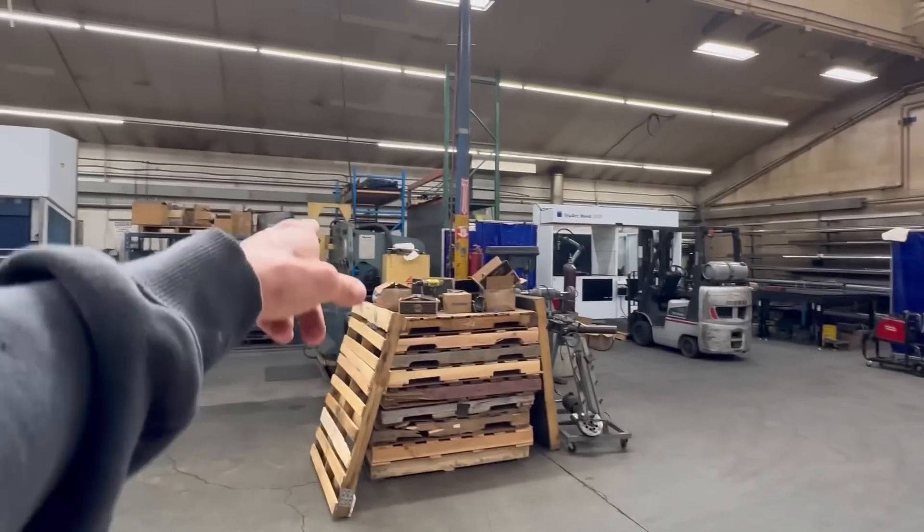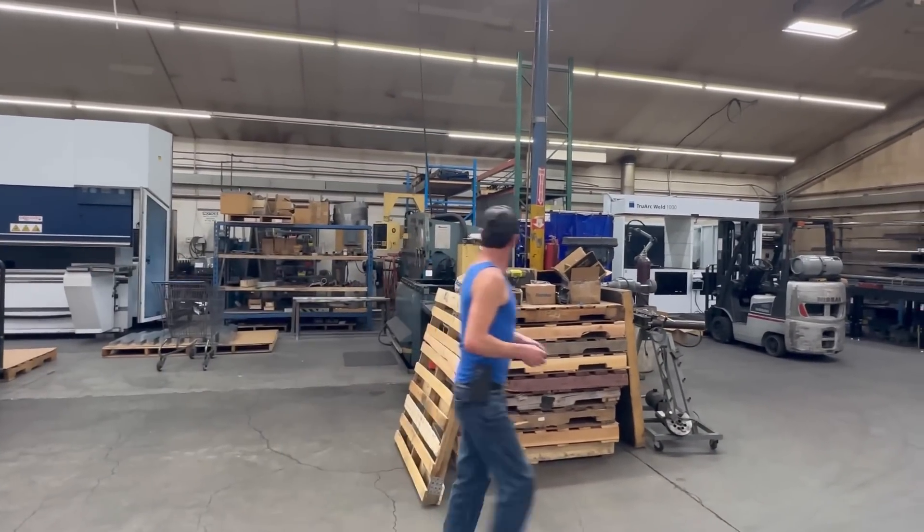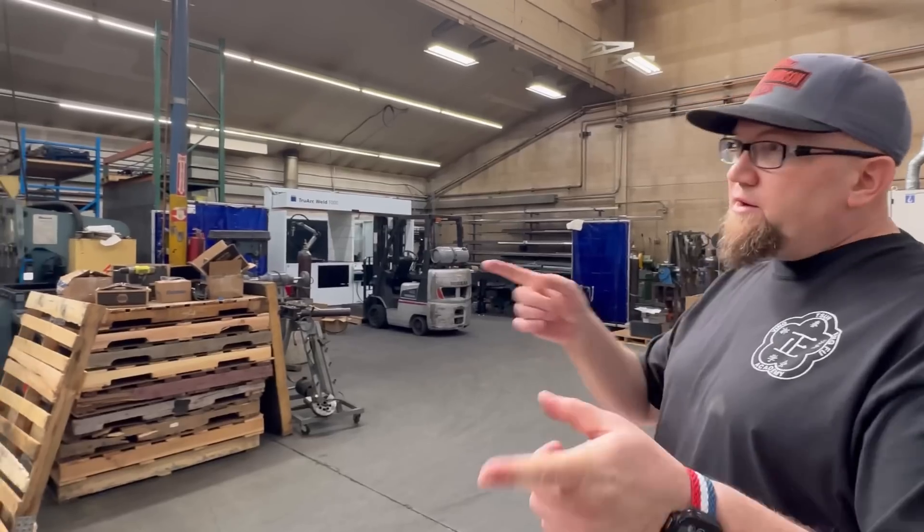It looks like you have an automatic finger brake here. This old Amada is actually our oldest brake and we're looking to sell it. This is like a 1982 press brake. I've never even used a finger brake press brake.